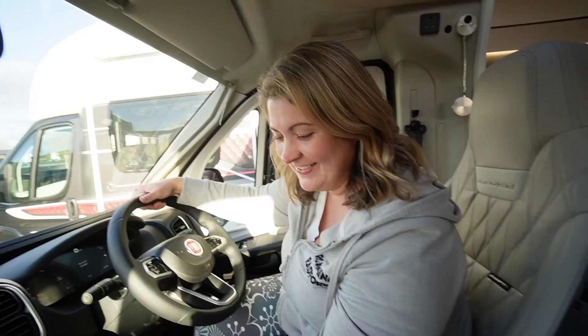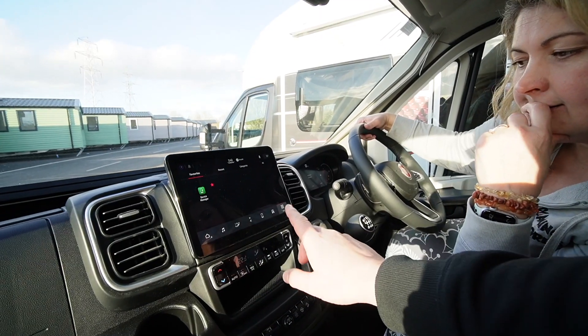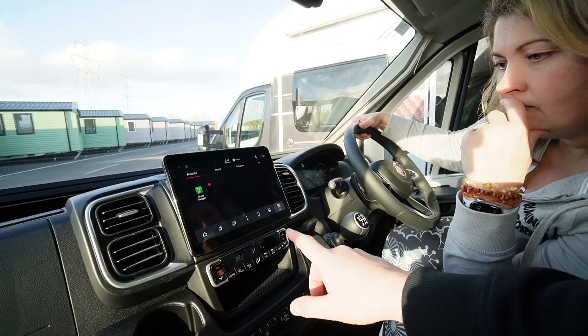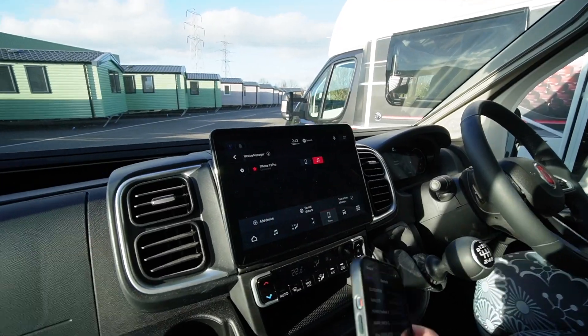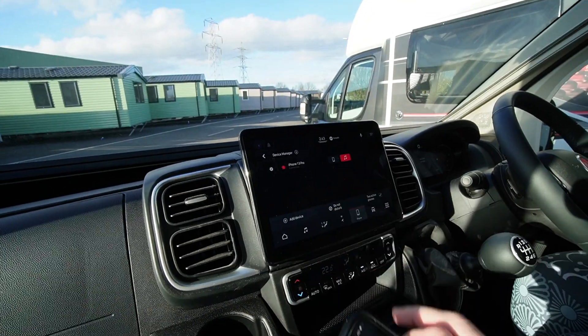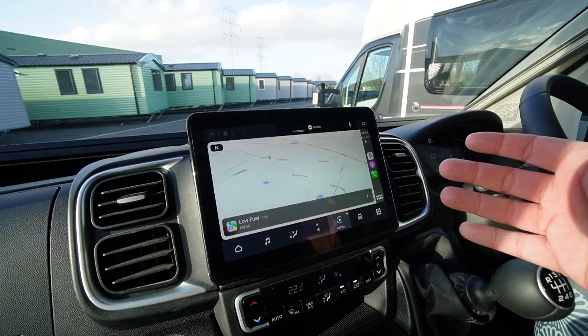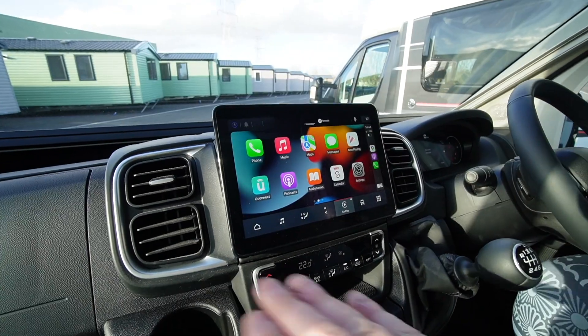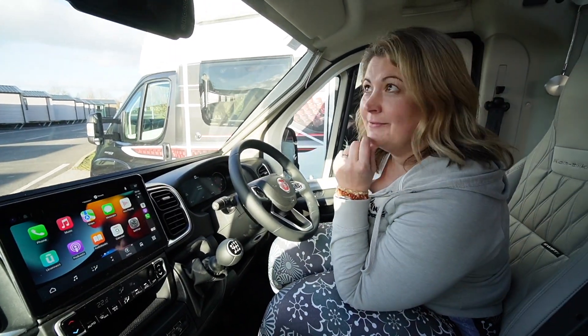There's a six-speed manual gearbox and multimedia controls on the steering wheel. It's going to have Android Auto and Apple CarPlay as well. Let's connect my phone — iPhone 13 connected. Use Apple CarPlay. Fantastic! So we can use our Google Maps and all the apps.